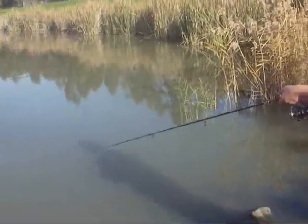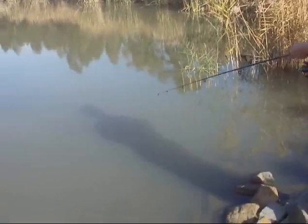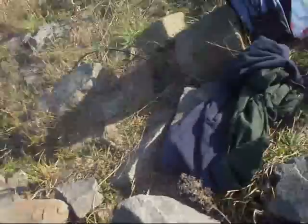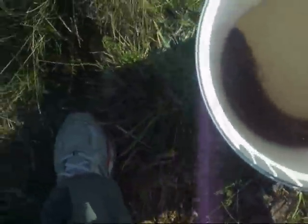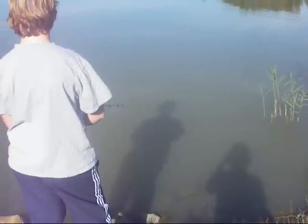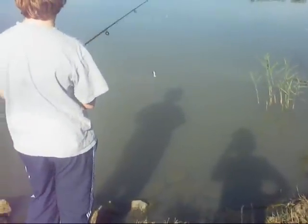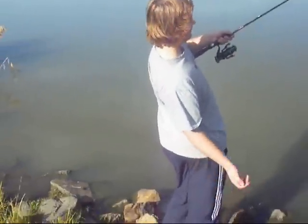I'll just show you the catch that we got earlier — a nice little rainbow, probably about 1.5kg. We'll just unroof this spot; we've been here for about 5 minutes and we've seen some action.